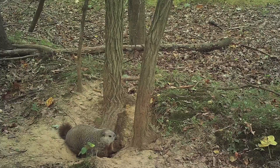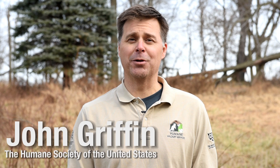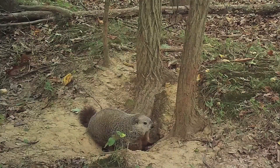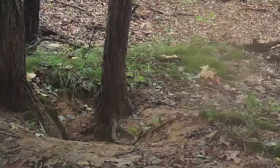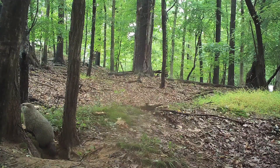Groundhogs, like all wildlife, are important members of our ecosystem. They're really interesting animals, spending most of their time underground in elaborate burrow systems no deeper than three feet. These burrows include at least one escape exit, or bolt hole, that allows them to evade predators.